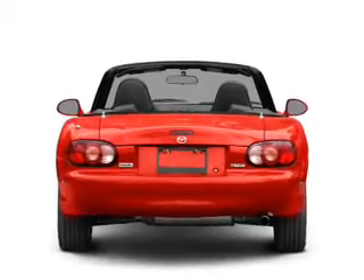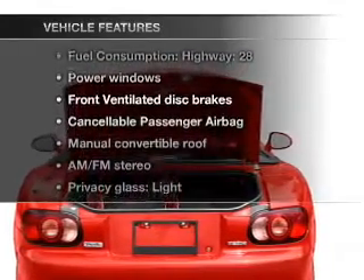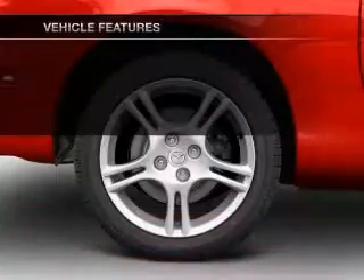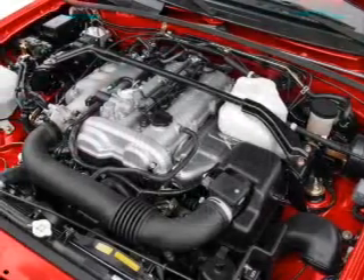Stand out from the crowd with premium wheels. And with these notable features, you won't want to miss out on the opportunity to own this amazing ride: air conditioning, power windows, power steering, power mirrors, and AM-FM stereo with a CD player.